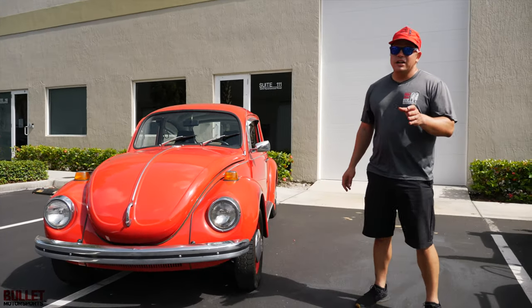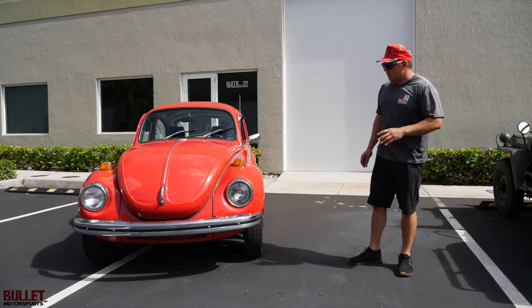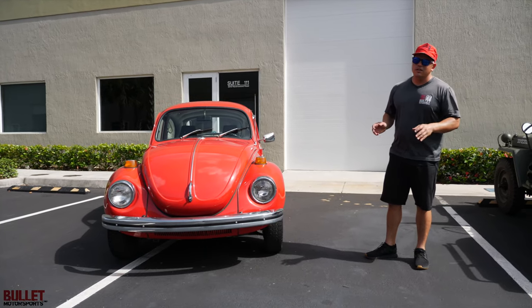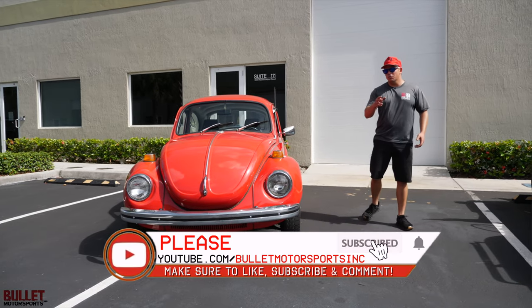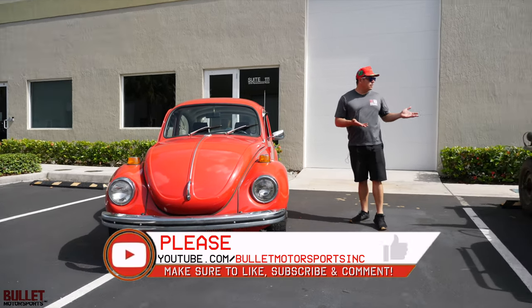There are photos of the underside in our gallery, and if you have any questions about this specific vehicle or anything on our site, just give us a call or click on the link in the description. Also, please be sure to like and subscribe so we can give you more content like this.